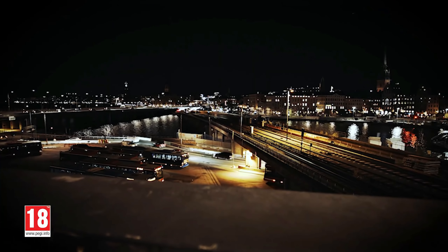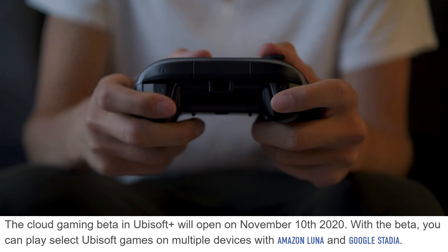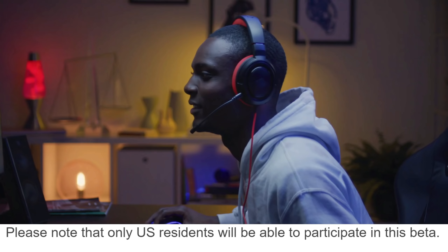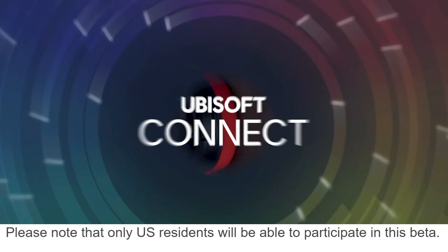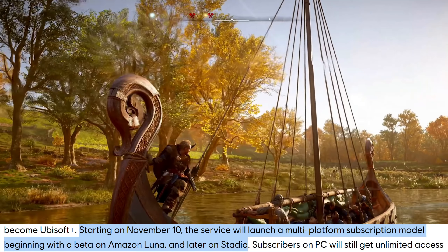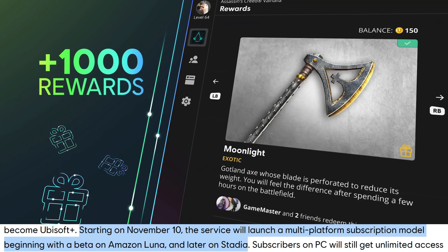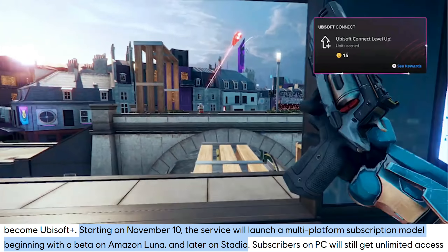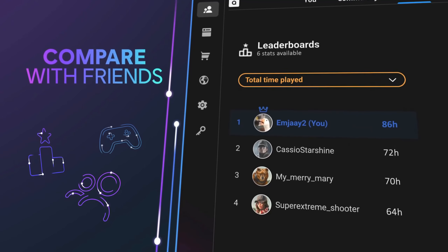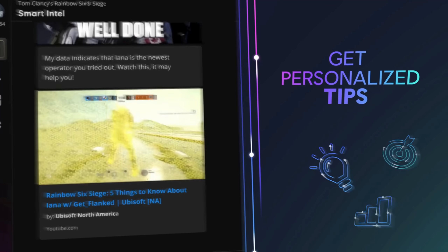We have two pieces of potentially upsetting news. First is about Ubisoft Plus. It was recently discovered on the FAQ page that the cloud gaming beta in Ubisoft Plus will open on November 10th, 2020, and that with the beta you can play on Luna and Stadia — but only US residents will be able to participate. Going back to when this was first announced on October 27th, it said starting November 10th the service would launch beginning with a beta on Amazon Luna and then later on Stadia. These two statements contradict each other somewhat, and I'm more inclined to believe the October 27th announcement — that Stadia's inclusion will come after November 10th.